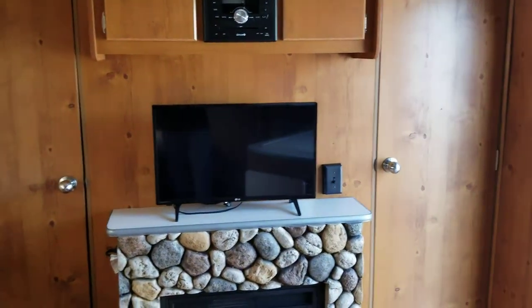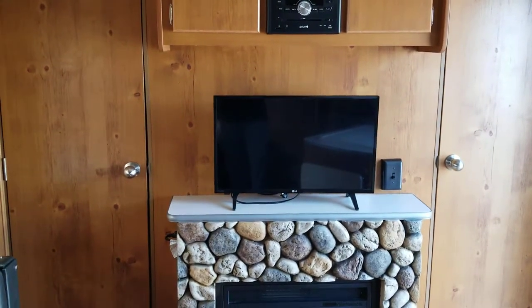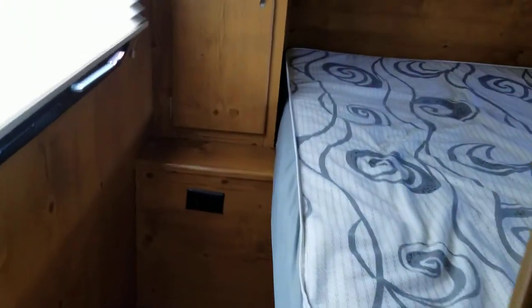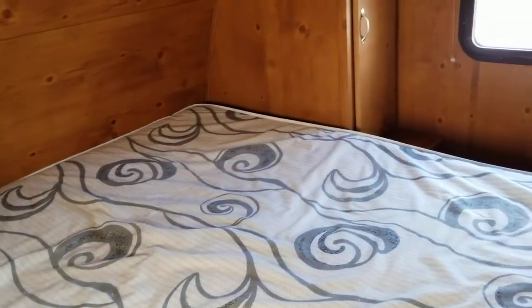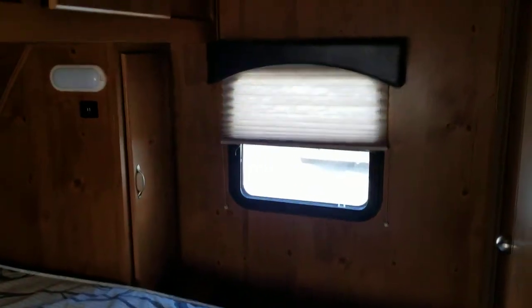This is nice — you don't have to climb over your spouse or significant other at night. You have two doors to get into the bedroom, and they also have electricity plugs on each side to plug in a cell phone or any other device you need while sleeping at night.